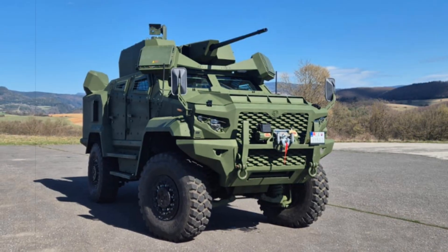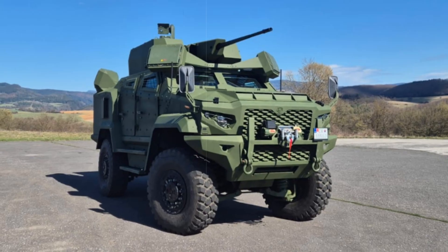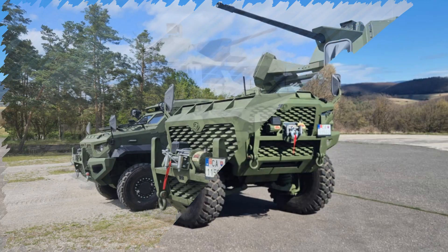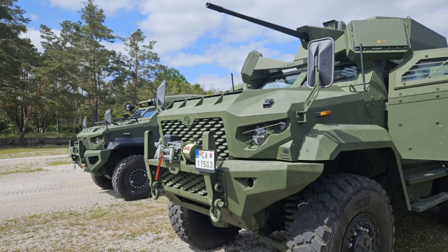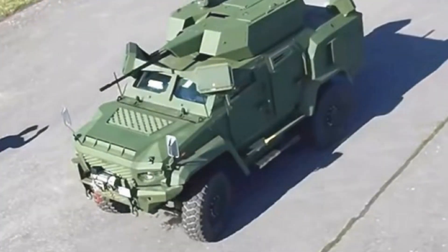Slovak defense company DevTech has unveiled an updated image of its Wolf-25AD counter-drone vehicle, now actively operating in Ukraine. The system, designed for frontline deployment, offers a fast and adaptable solution to one of today's biggest battlefield threats — low-cost drones and loitering munitions that traditional air defenses often fail to counter effectively.